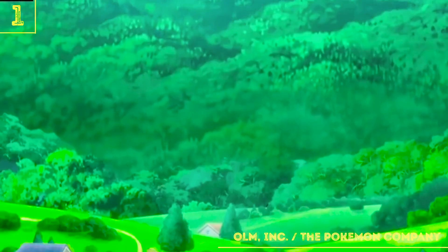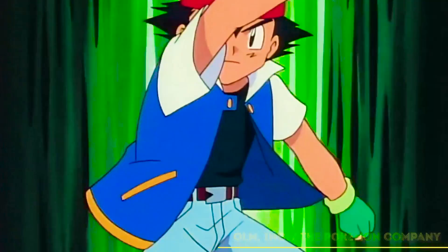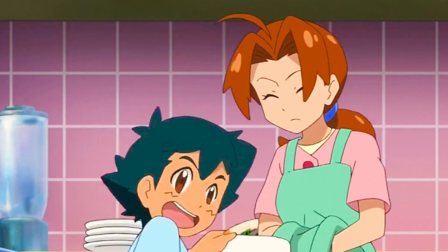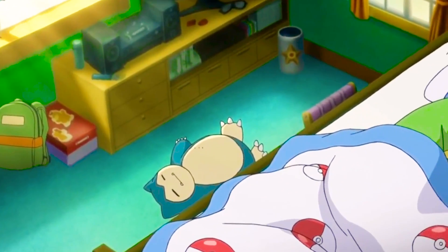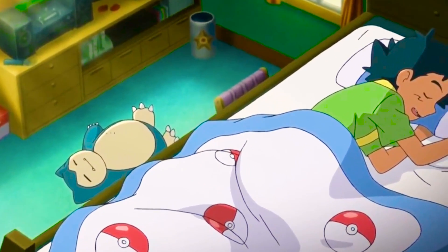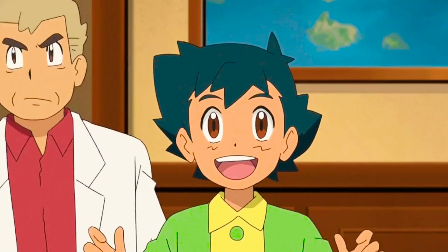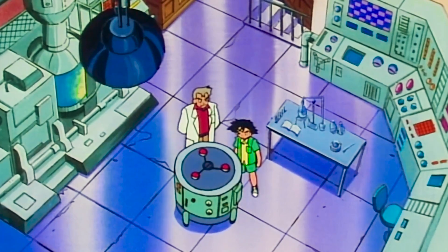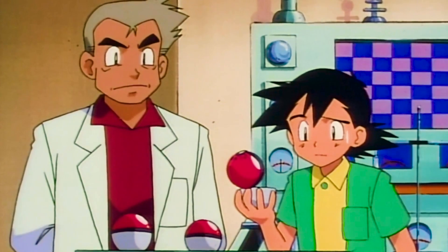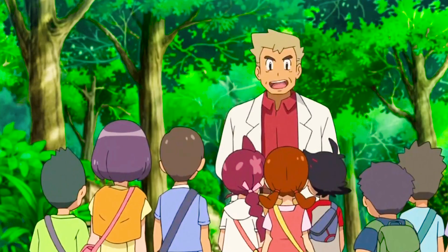In the first episode of Journeys, there are a lot of references to the first episode of the original anime. Ash was really excited to go to Professor Oak's, just like in the first episode. Unfortunately, he made the same mistake as he did right before he started his Pokemon adventure. Ash only got his Pikachu because he overslept and missed out on getting one of the three starter Pokemon. The same thing happens in Journeys — only this time he misses out on the entire Pokemon camp.